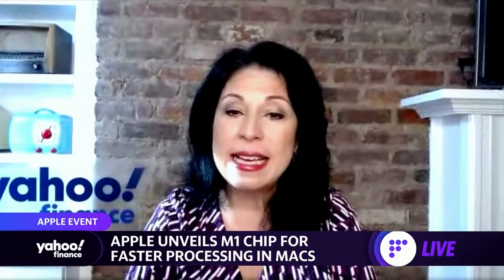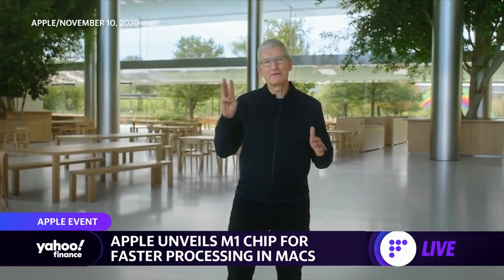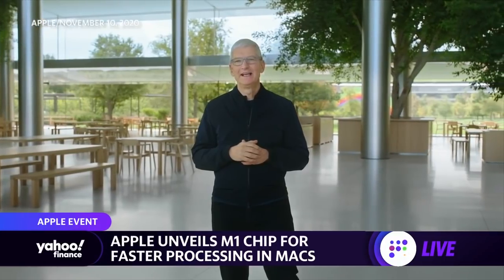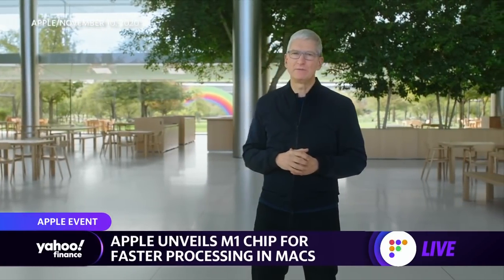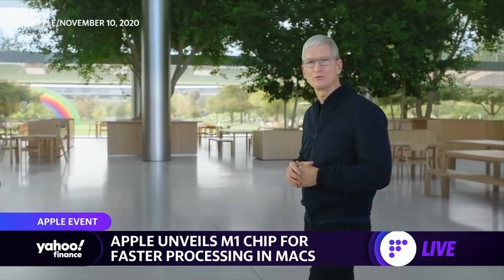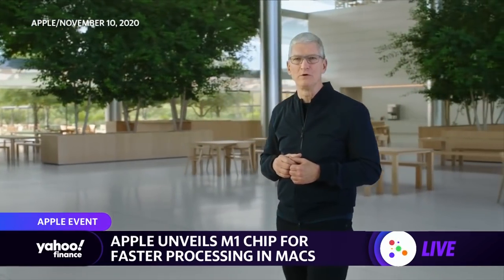At a virtual event today, CEO Tim Cook also introduced three new Macs powered by those Apple chips. It's amazing to think that this is our third major event in just the past two months. In the midst of enormous challenges this year, our teams have remained focused and they haven't stopped innovating. We're on an unbelievable pace of new product releases, delivering more new products this fall than ever before.